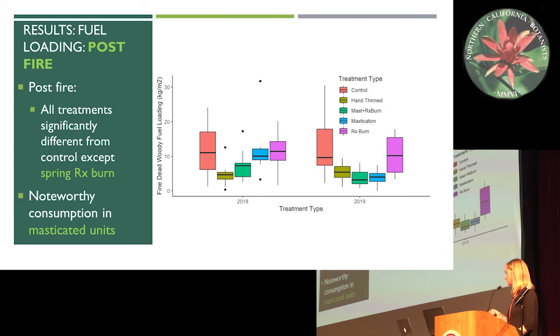Post-fire results are interesting because if you look at the pre-fire versus post-fire data, it almost looks like there isn't a huge difference in fuel loading. This is explained by the fact that all of the live shrubs that were there before are now dead and contributing towards the fuel loading — so if it looks like fuel loading increased slightly, that's why. All of the treatments in 2019 were significantly different from the control, except for the spring controlled burn unit. We saw noteworthy consumption in the masticated units.